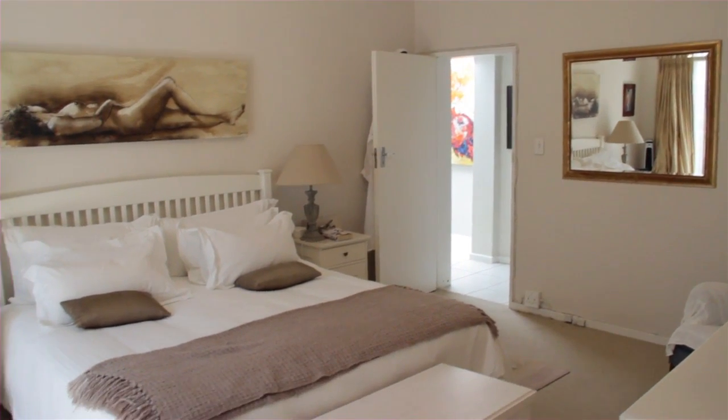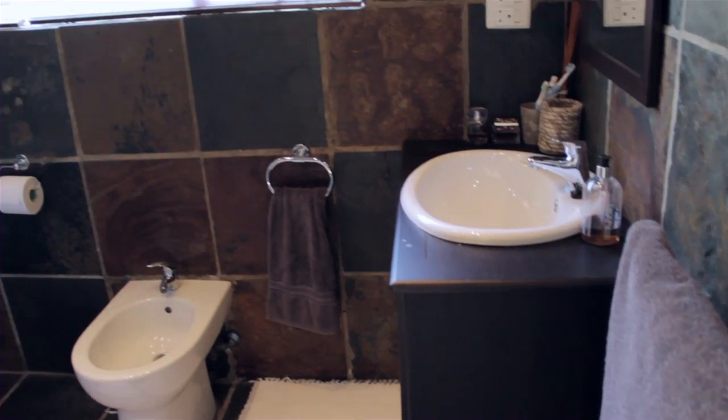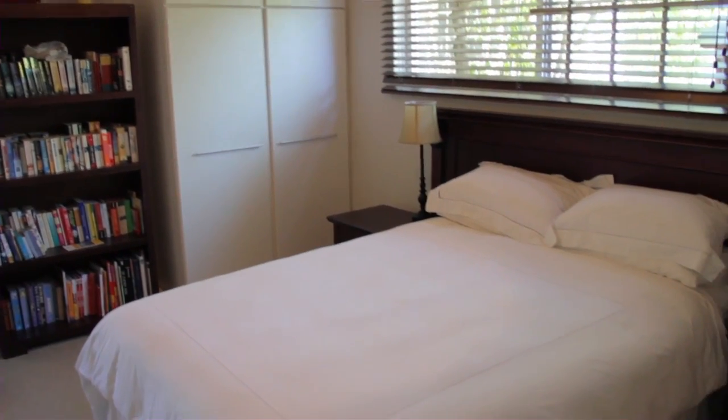The main bedroom has a dressing room and a beautiful ensuite bathroom. The second bedroom has built-in cupboards, as does the third bedroom.